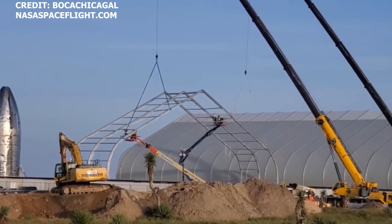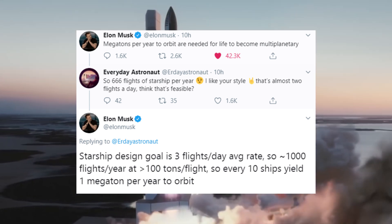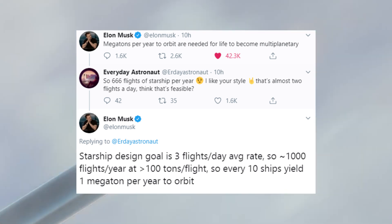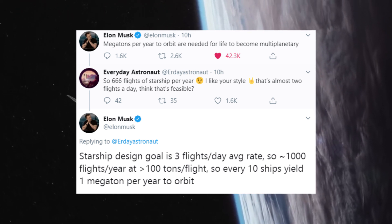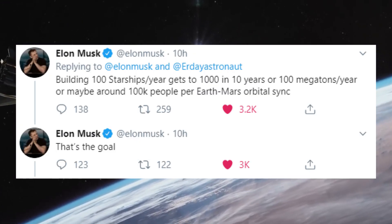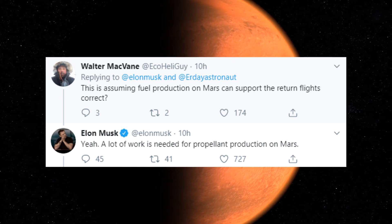The site in Boca Chica is busy with activity all around. Construction is also in full swing on additional buildings and tents that will be instrumental in providing the improved conditions needed for SpaceX's new manufacturing processes. SpaceX has a lot of work to do if it wants to achieve its incredibly ambitious goals. In a tweet on Thursday night, Elon stated that megatons per year to orbit are needed for life to become multi-planetary. The Starship design goal is 3 flights per day at the average rate, equating to approximately 1,000 flights per year at less than 100 tons per flight. Every 10 ships yields 1 megaton per year to orbit. Building 100 Starships per year gets to 1,000 megatons in 10 years, or 100 megatons per year. An important factor also has to do with fuel production on Mars, to which Elon stated that a lot of work still needs to be done in that area.